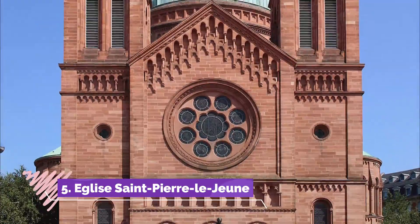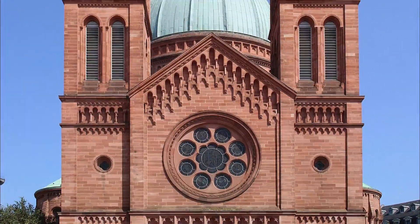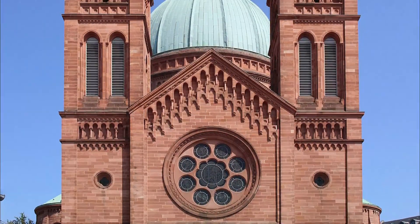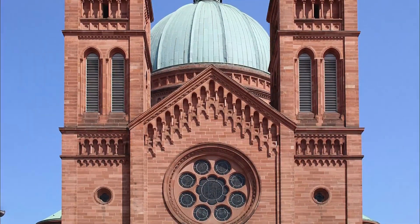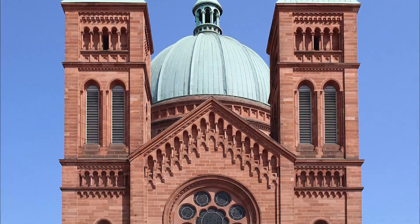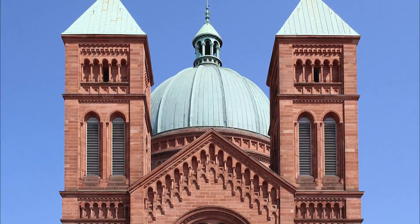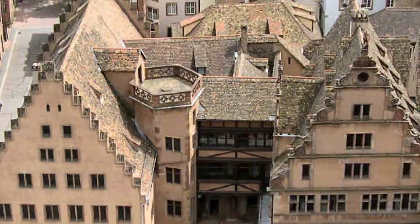Number five: Église Saint-Pierre-le-Jeune. The Église Saint-Pierre-le-Jeune is steeped in history. The church was built in the 11th century on the site of a 7th-century Merovingian chapel. Although the building was renovated in Gothic style during the 13th and 14th centuries, the Romanesque elements are still evident in the 11th-century cloister.